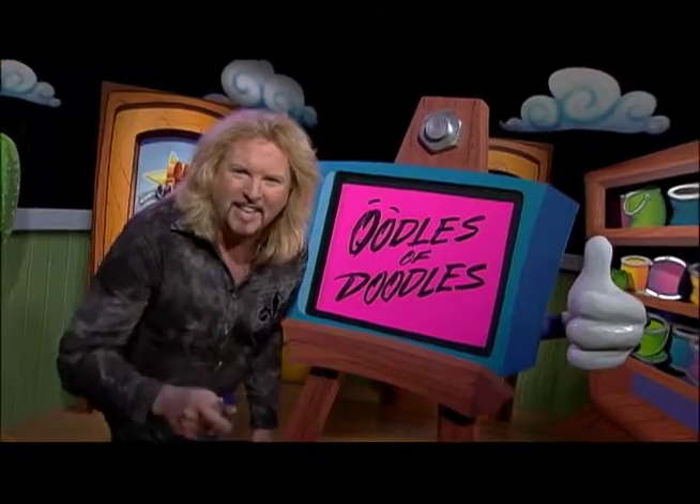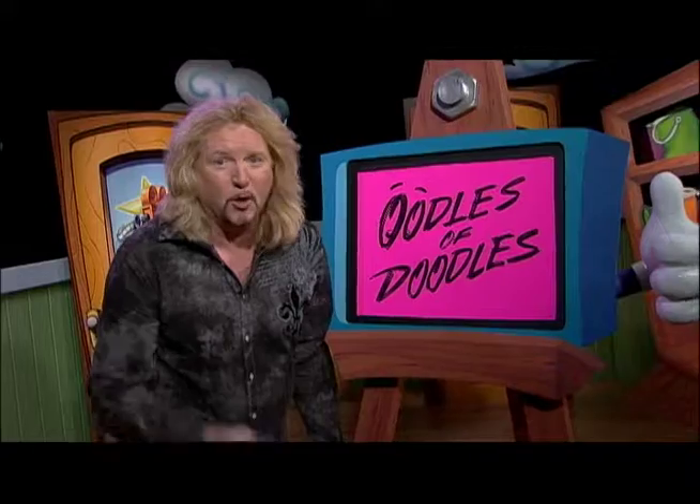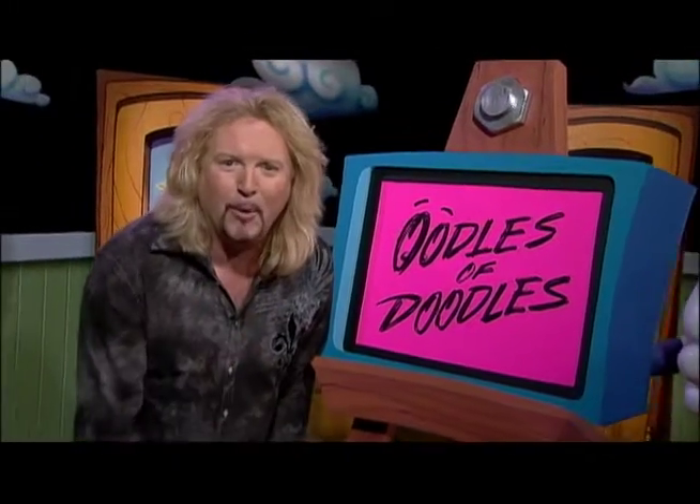Hi, I'm Bruce Barry. Get your paper and pencils ready because Oodles of Doodles is coming your way.